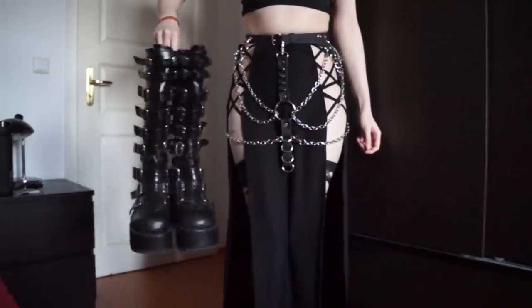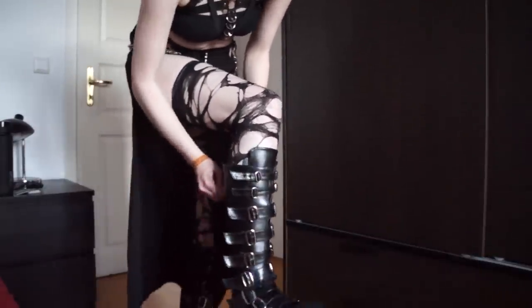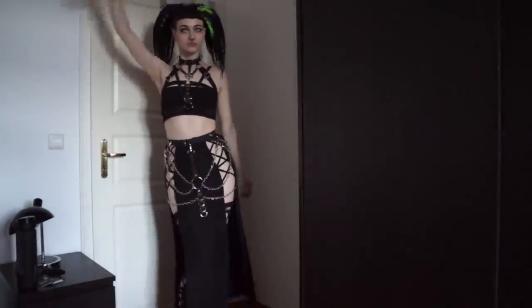Last but never least is the boots — my trusty Demonias that I've had for forever and are definitely my go-to shoe. They're not too flashy but they're not too basic, and they just go with everything I own. So with that, the outfit is done and the final look is finally complete. Let's cue the music and get into the montage.